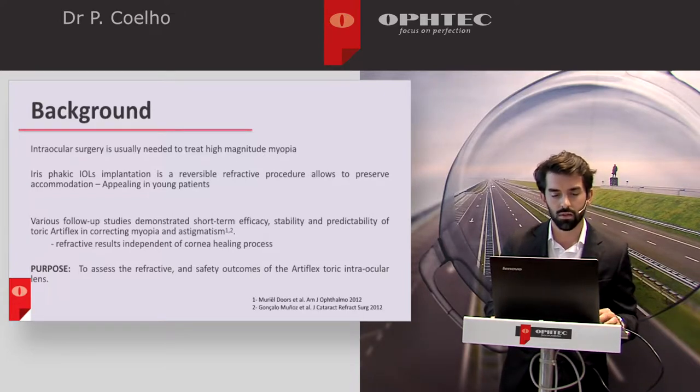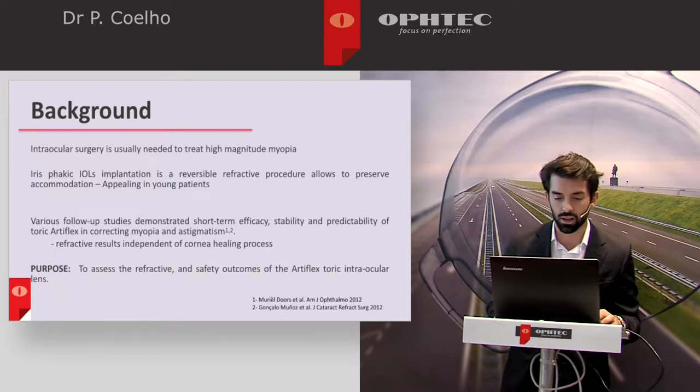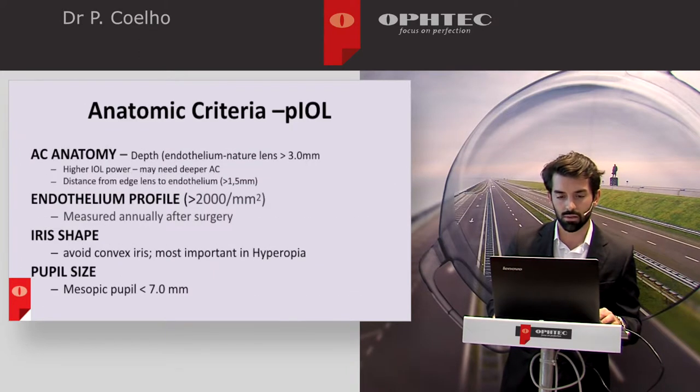There is a lot of evidence nowadays demonstrating the efficacy, stability and predictability of the toric Artiflex in correcting myopia and astigmatism. We will talk a little bit about our experience.